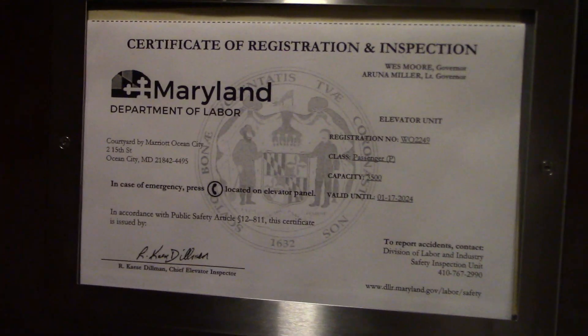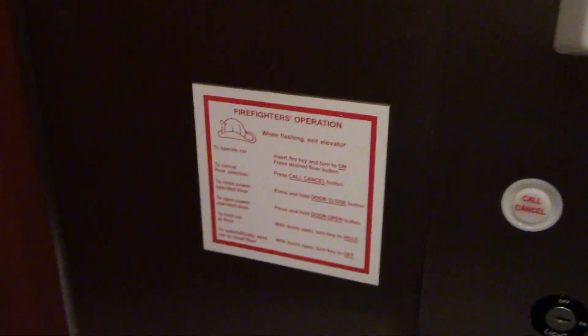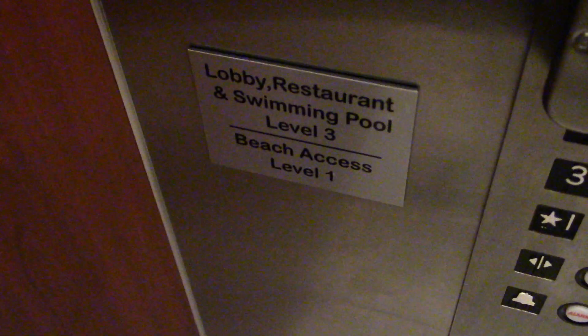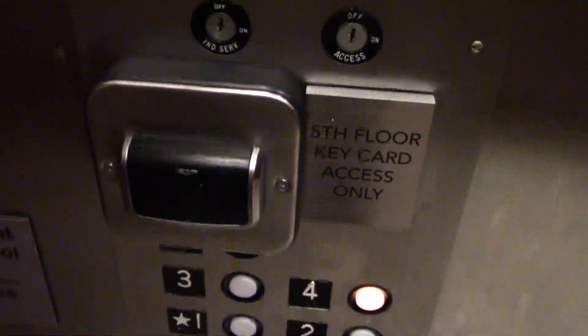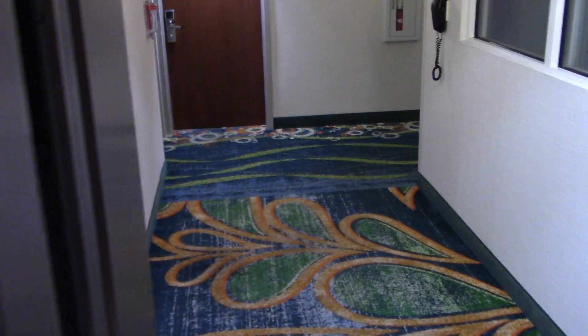I really hope the machine room is outside for this. This opens up into a hallway down here. Thirty thousand pounds. This is a Delaware. Car number four. The door timer's really quick.